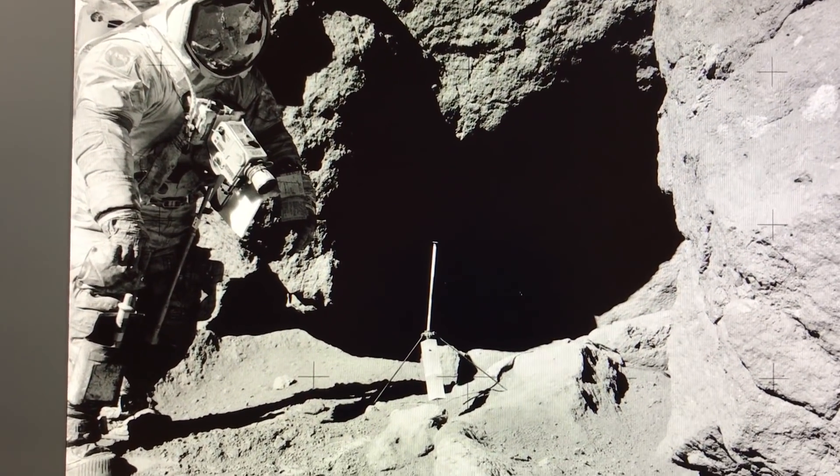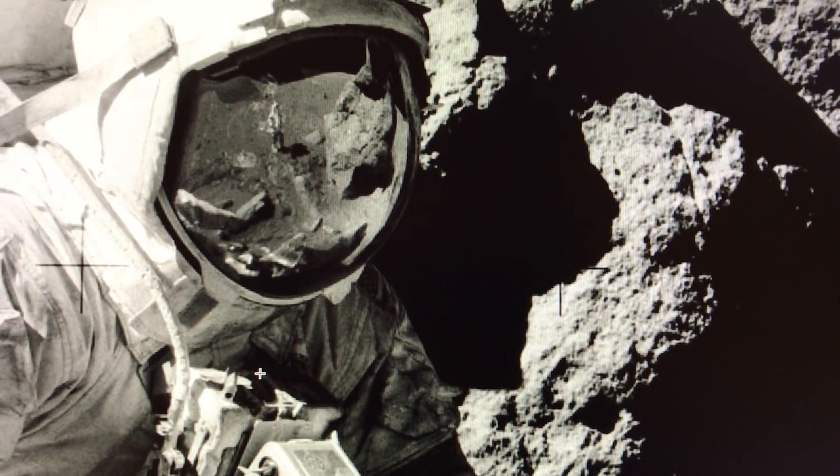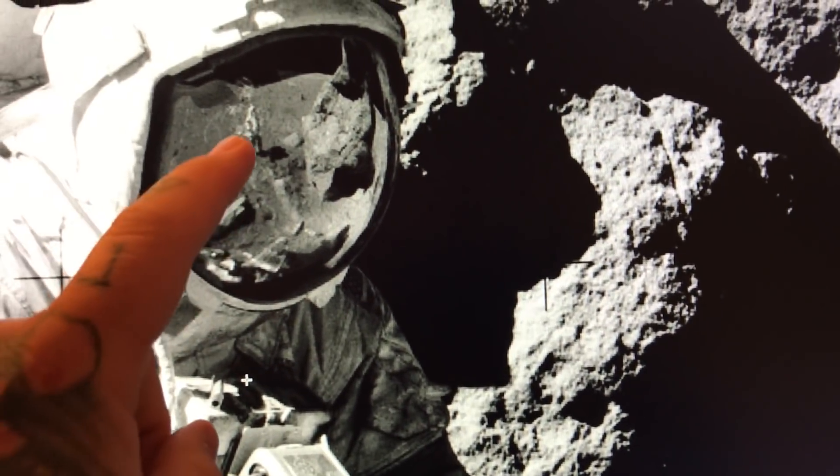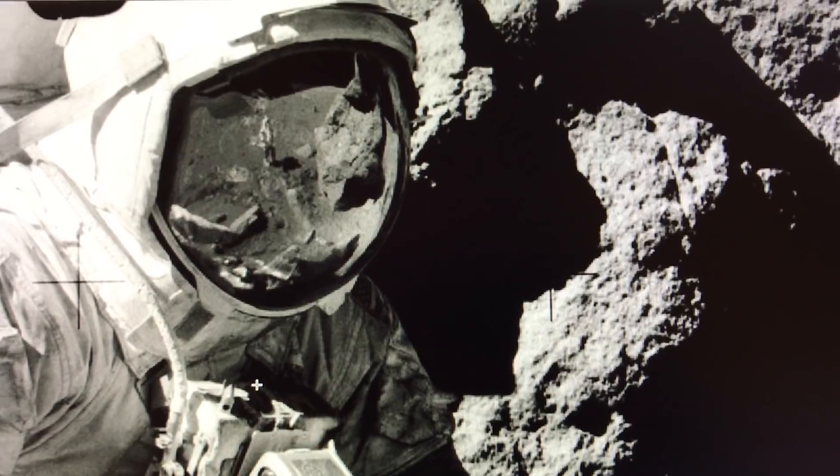Here's the entire image. We'll go up here to the visor, and there's the guy reflected on the visor — he's not wearing a space suit.